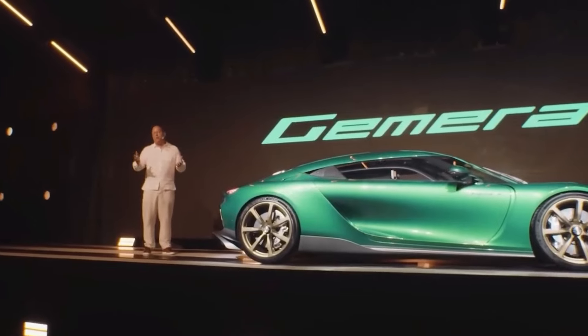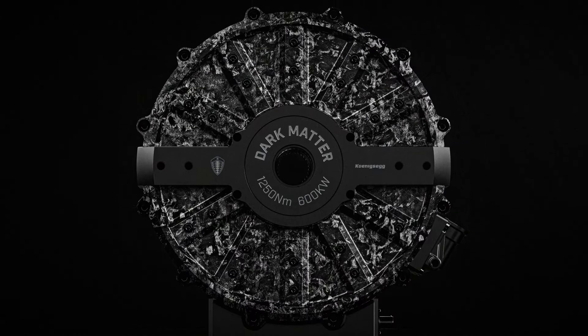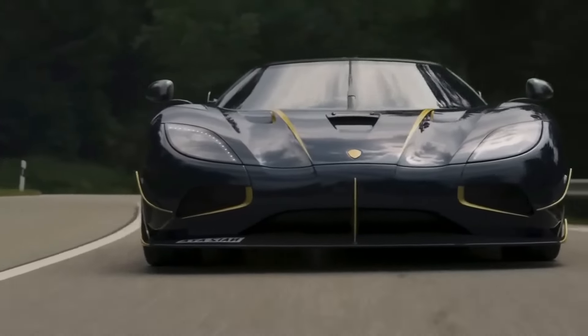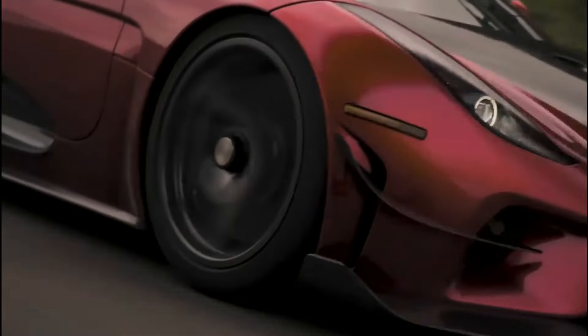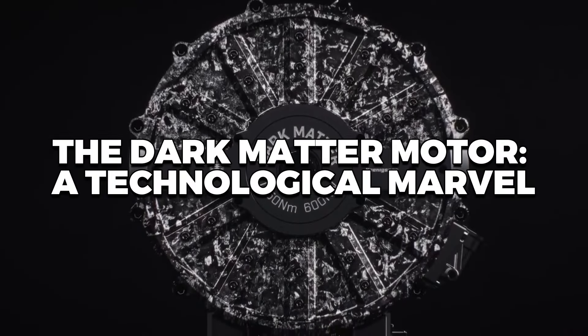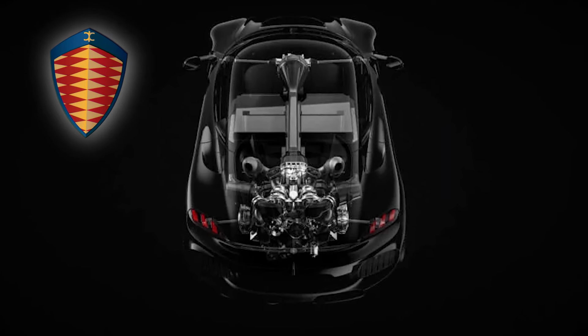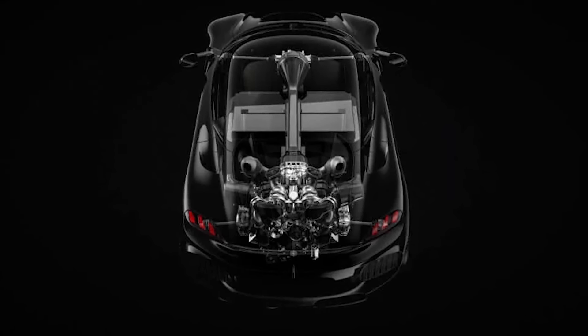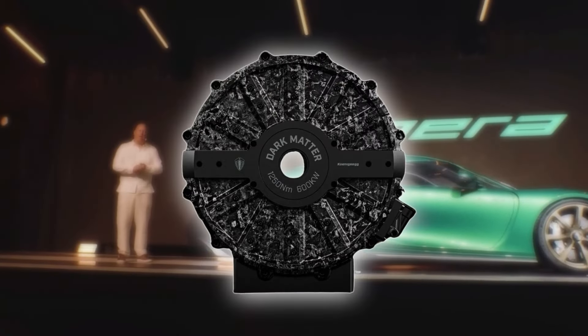Join us as we delve into what makes the Dark Matter Motor one of the most powerful engines in the world and explore what this new engine means for the future of hypercars. The Dark Matter Motor is a technological marvel. Koenigsegg, a name synonymous with cutting-edge innovation in the automotive world, has once again set a new benchmark with the introduction of the Dark Matter Motor.